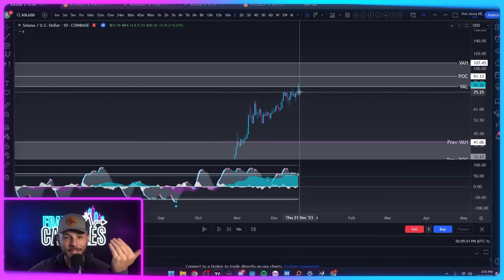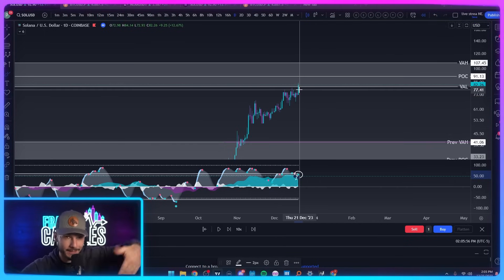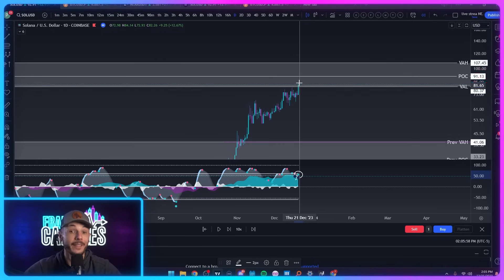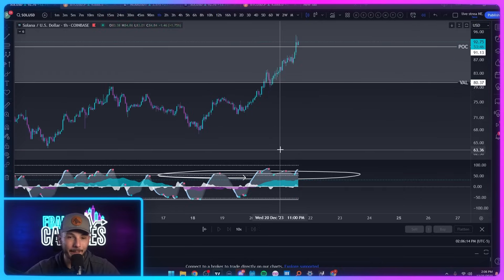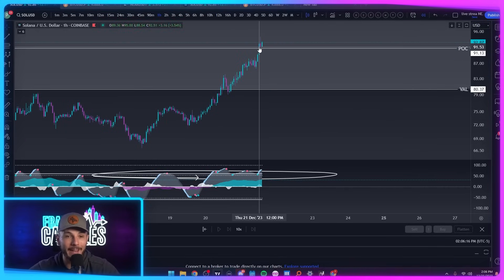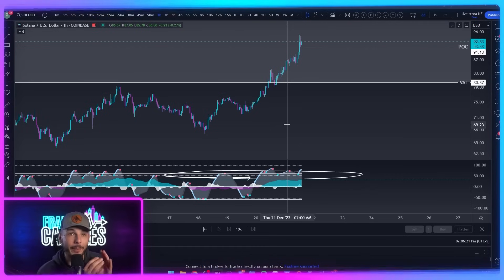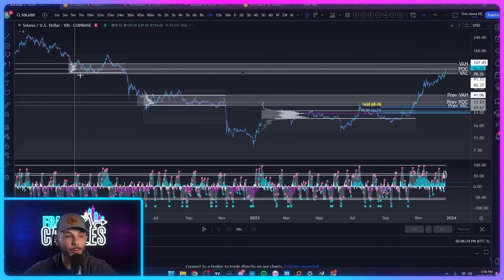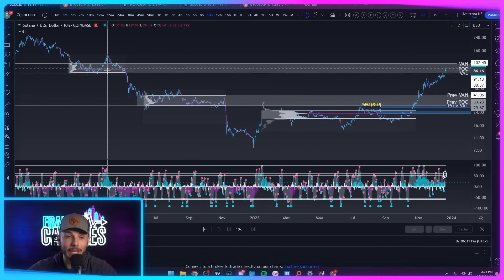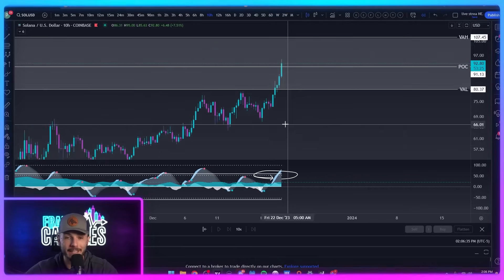As we started breaking this level yesterday, we had that fresh green dot on the daily helping us anticipate the move up. We knew that if that green dot pushed us above this level, we would likely be able to flip it to support and get a move up to the POC — and what has happened since then is we have come up and are currently interacting with this point of control. This just shows the power of the volume profiles and how you can use these previous naked value areas and extrapolate old levels to current price action to see them respected.